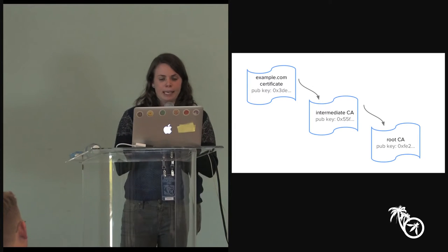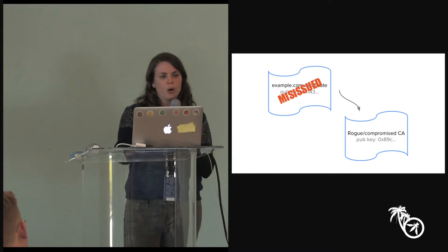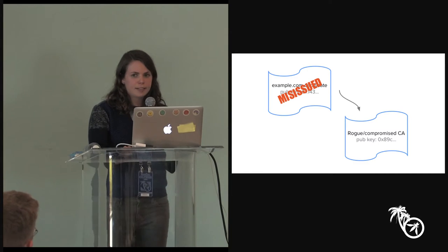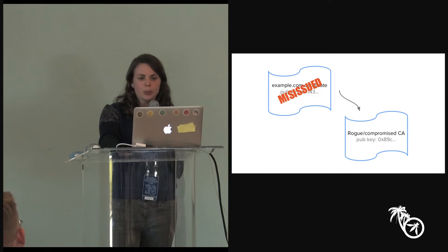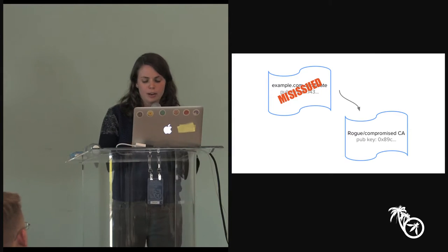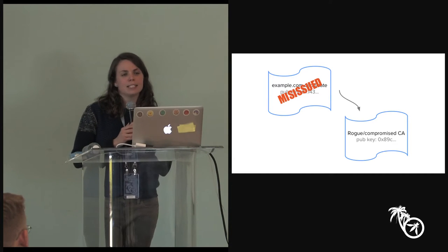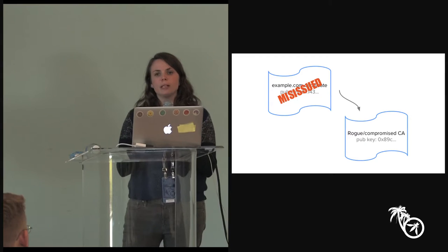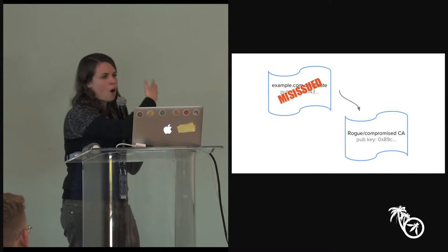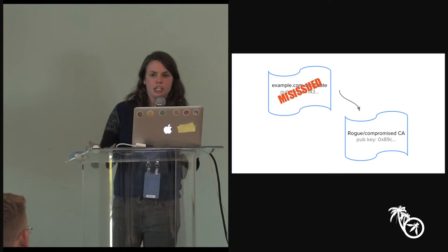The problem public key pinning is trying to solve is: suppose another CA goes rogue or gets compromised and issues another certificate for example.com. This second certificate is what we call misissued — issued by a certificate authority acting maliciously or dishonestly. What we'd like is for the browser to recognize this misissued certificate and say, that's not the real example.com certificate. It's a form of attack surface reduction — we want to lock it down so that not any rogue or compromised CA can issue a certificate for any site.